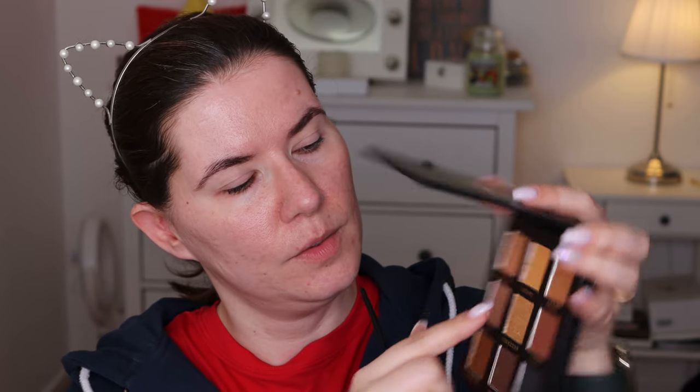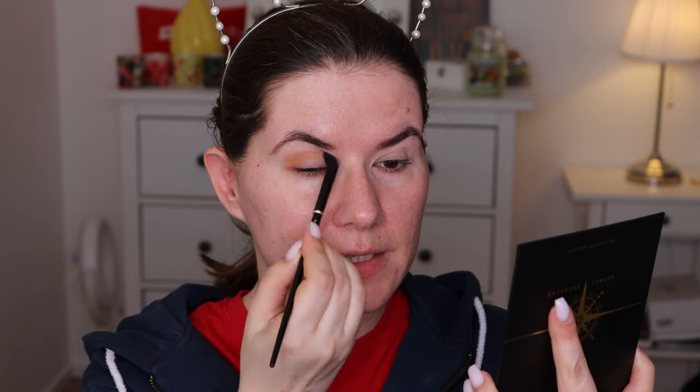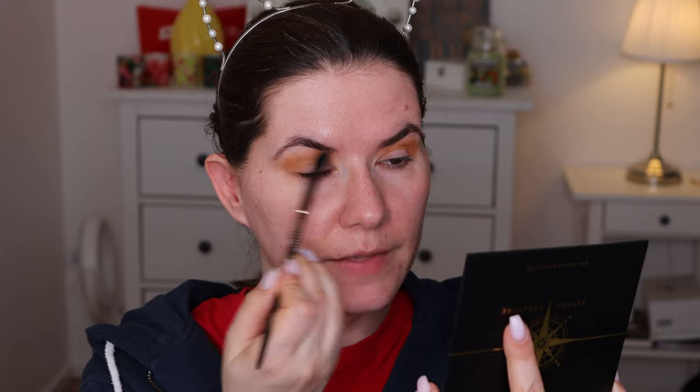I'll definitely create more makeup looks with these palettes on my channel. This is the Secret Treasure palette — like a nude or everyday palette, also great for a smoky eye look. Such a beautiful palette. I'm going to start with brush number seven and go in with this burnt shade. It definitely picks up a lot of product — blending beautifully. I love this shade.